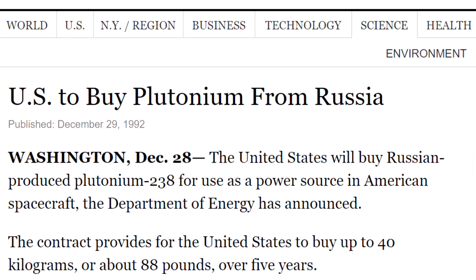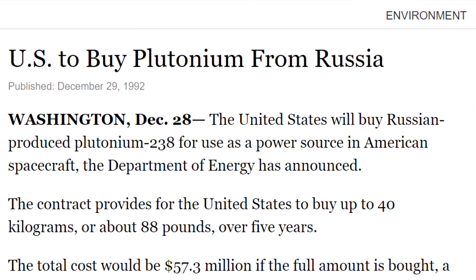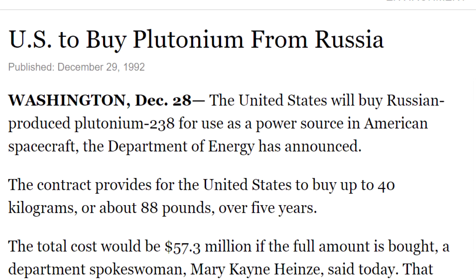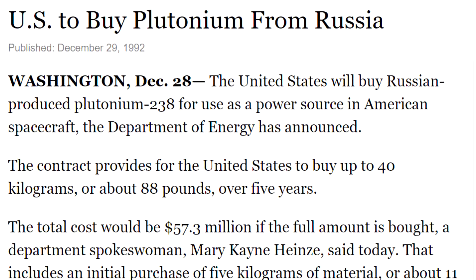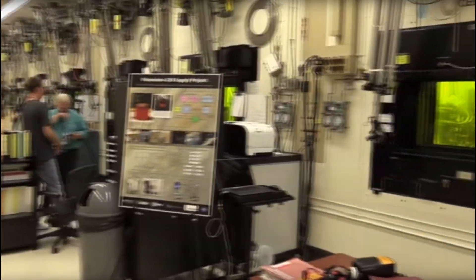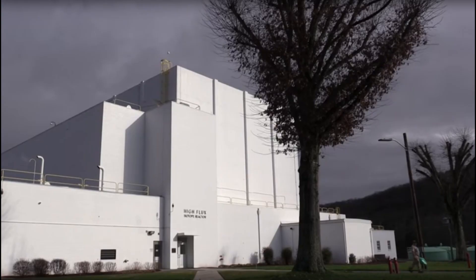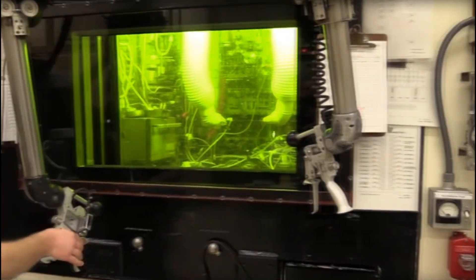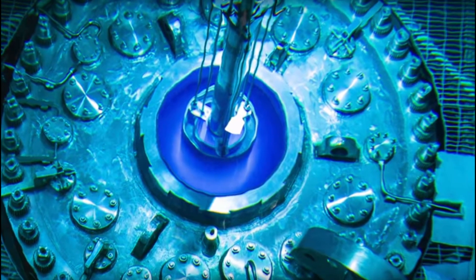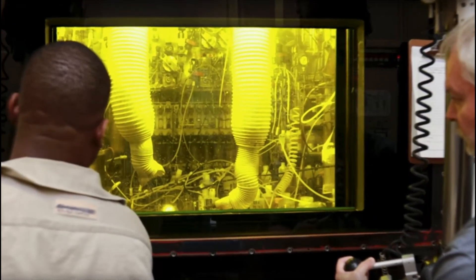NASA is keeping secret just how much plutonium-238 it has left. Many sources believe it maybe has enough for a couple more missions, but the good news is that earlier this year the US started producing more plutonium-238 at the Oak Ridge National Laboratory. They produced about 50 grams of the isotope, and the ultimate goal is about 1.5 kilograms per year.